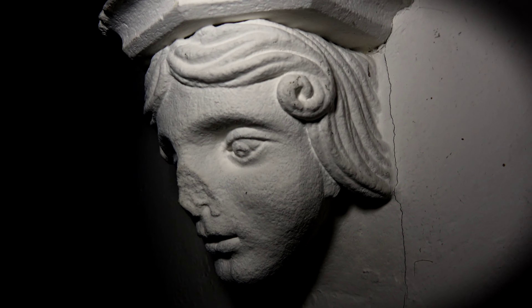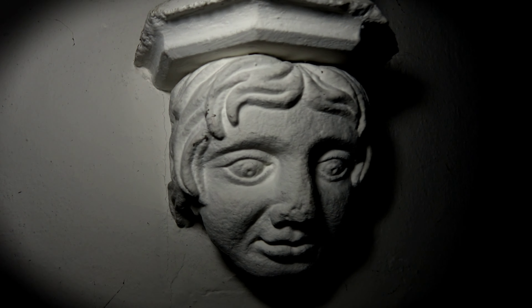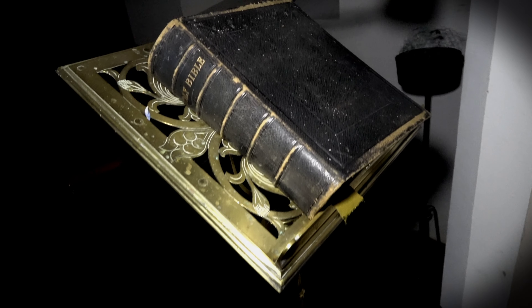Hello guys and welcome back. Tonight's location is a church at East Norton and it's dedicated to All Saints. It's a grade 2 listed building built in the Norman period.